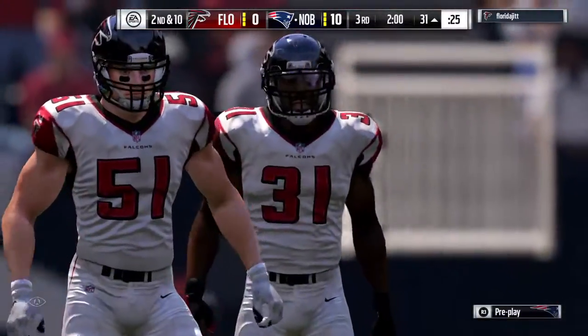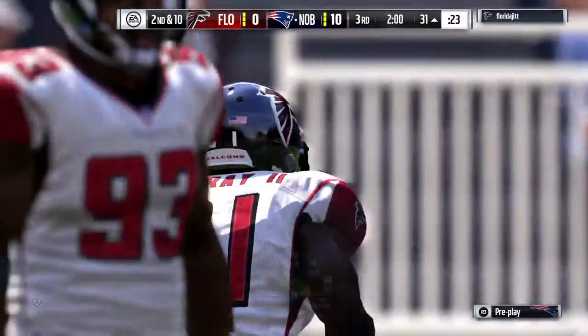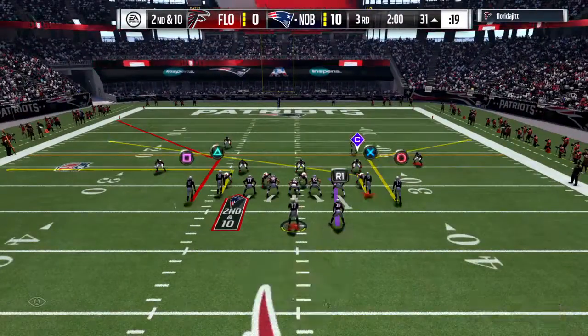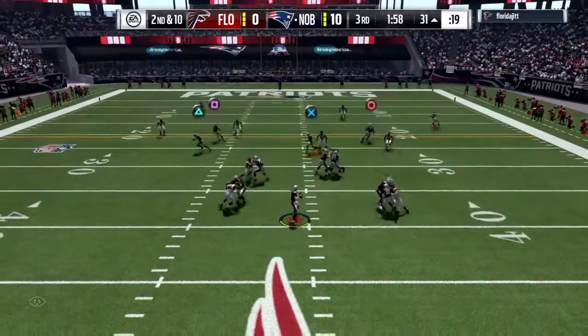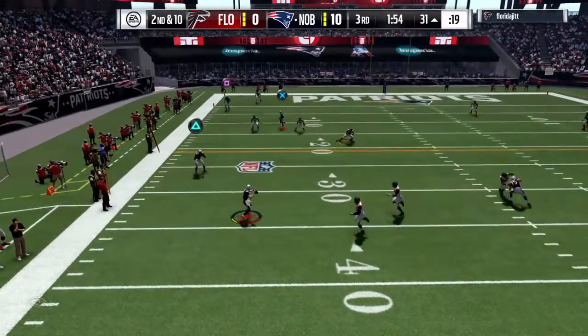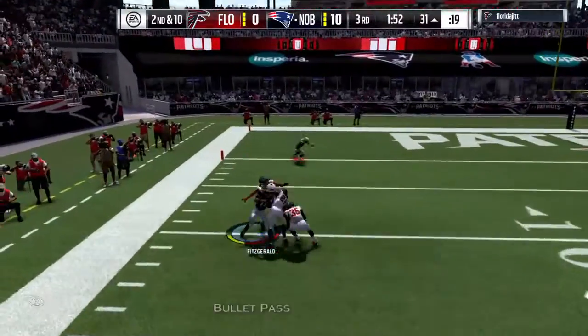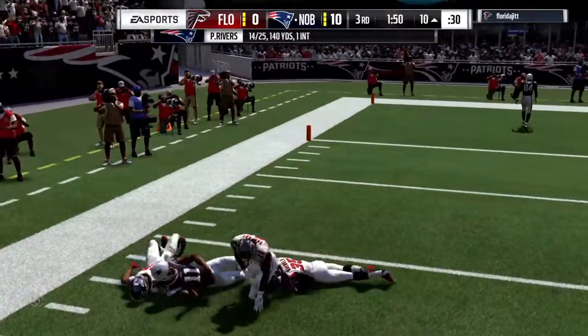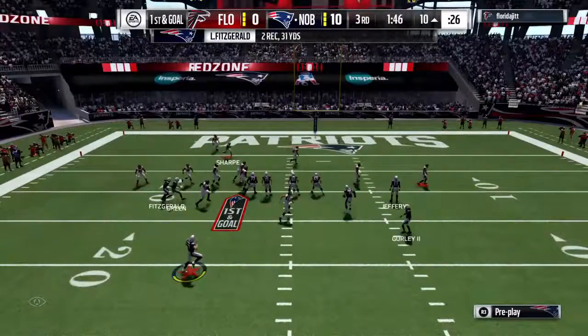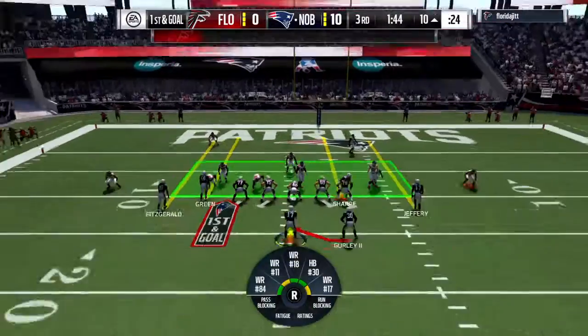Offense looking to avoid a third and long — it's second and ten. They'll put two receivers left, two to the right. On second down, Rivers again. Finds time to his left, and it's caught right at the ten-yard line. A nice gain of 21 yards — a nice little completion there by Phillip Rivers.